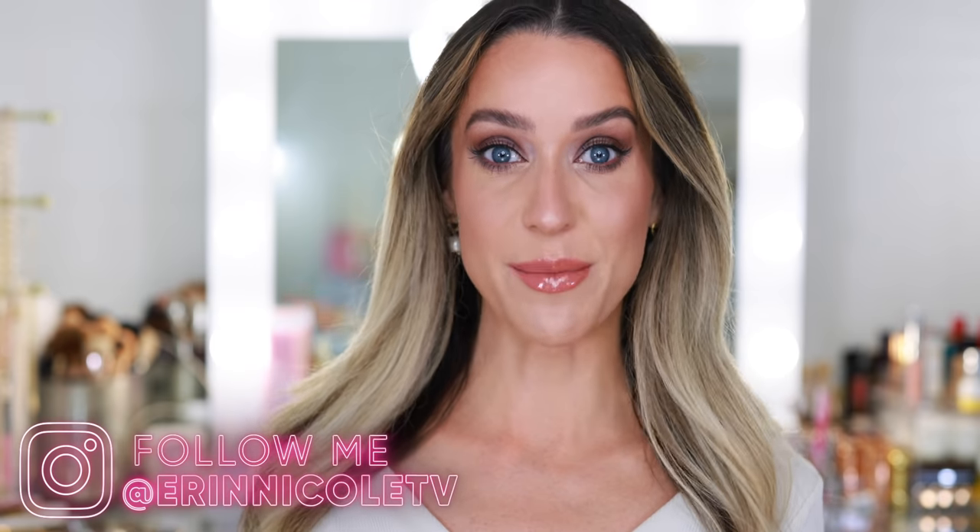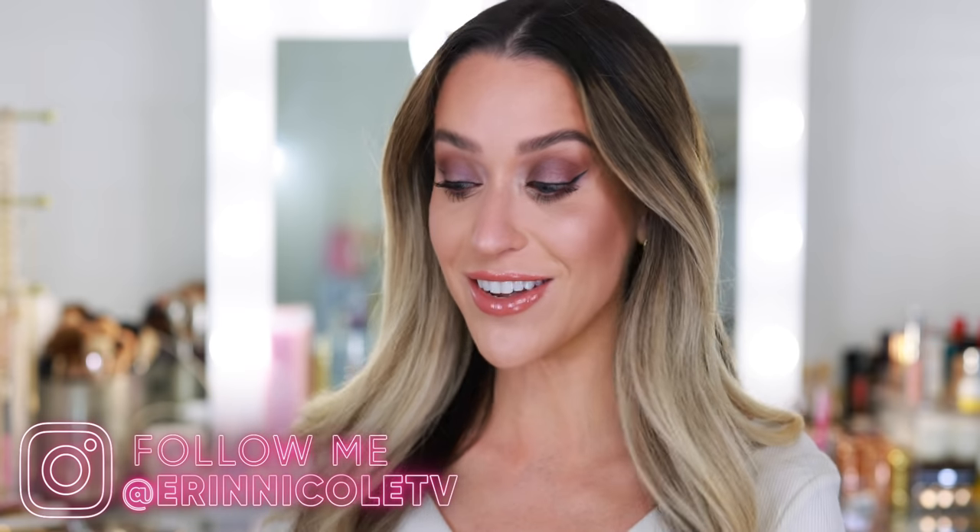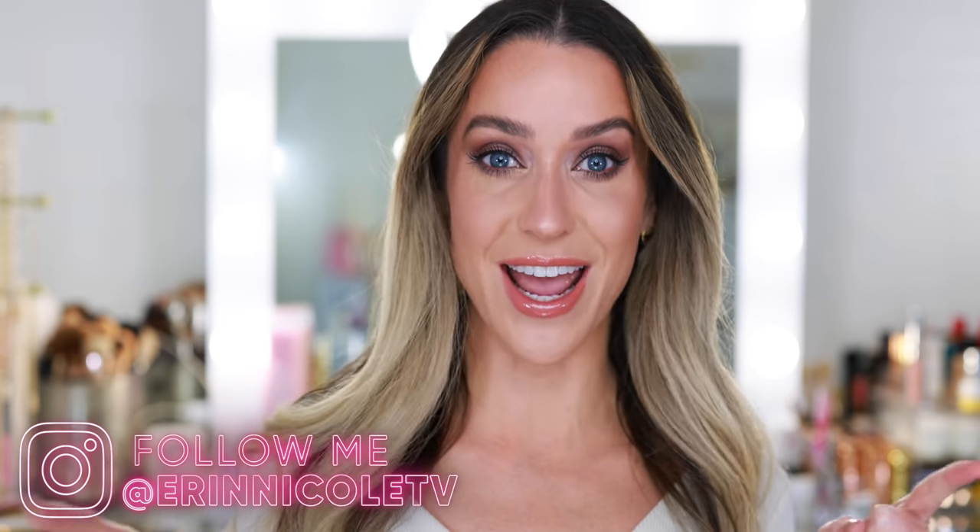Hey beauties! Welcome back to my channel. Today I'm going to be getting ready for the day while demonstrating some of the new holiday makeup I purchased during the Sephora holiday savings event, and today is the day.